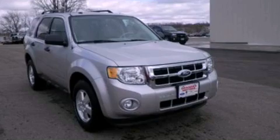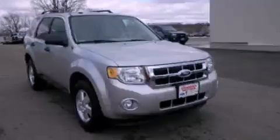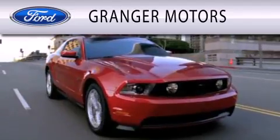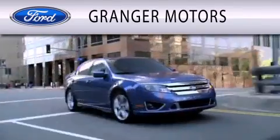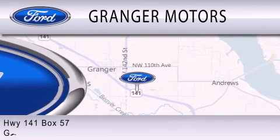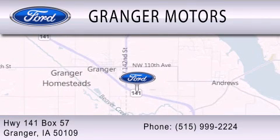This vehicle won't last long at this price. Call and arrange a test drive now. Granger Motors is dedicated to doing everything possible to ensure that the experience you have selecting your vehicle is as pleasant as possible. We are located at Highway 141 Box 57 in Granger.